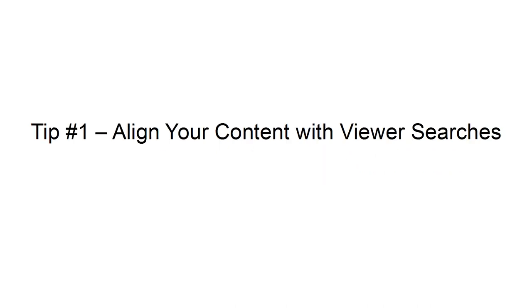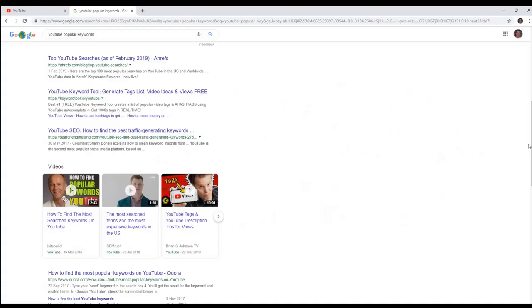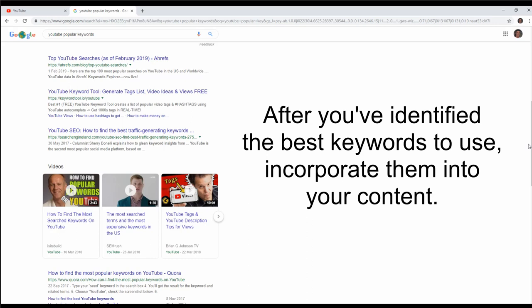Tip 1: Align your content with viewer searches. To outrank the competition, your YouTube content needs to include the exact words and phrases that are being used in searches by people who are looking for content like yours. Many free and paid tools can provide you with insights into what people are searching for on the platform. After you've identified the best keywords to use, incorporate them into your content.